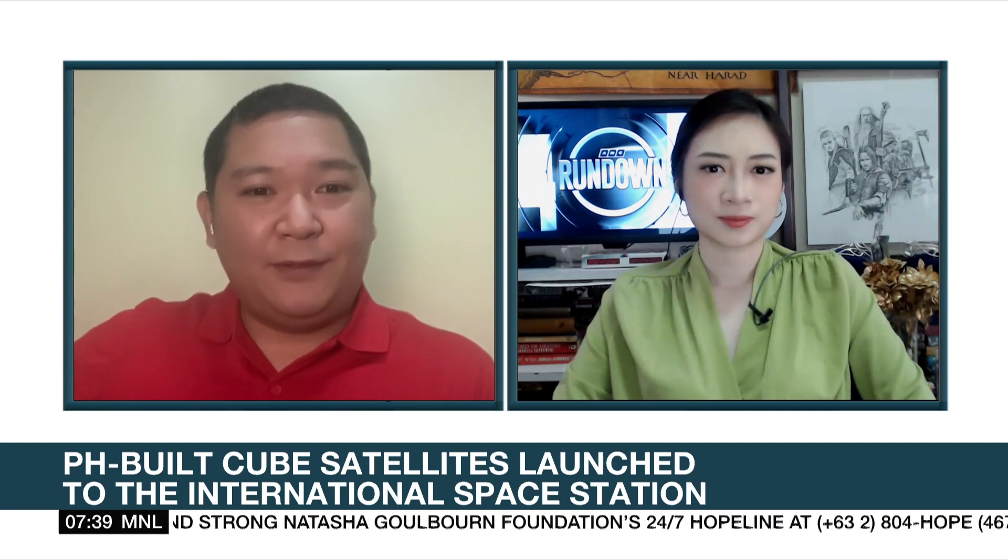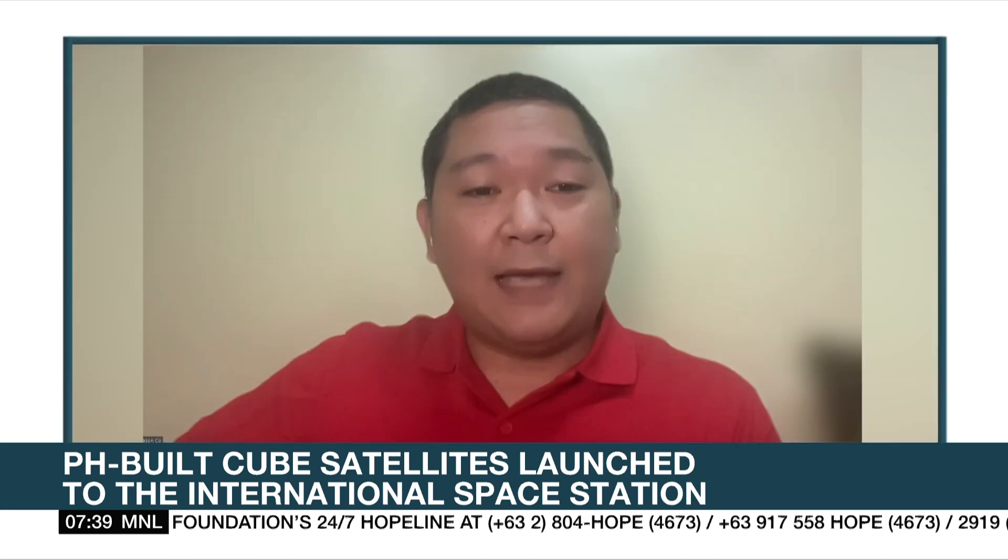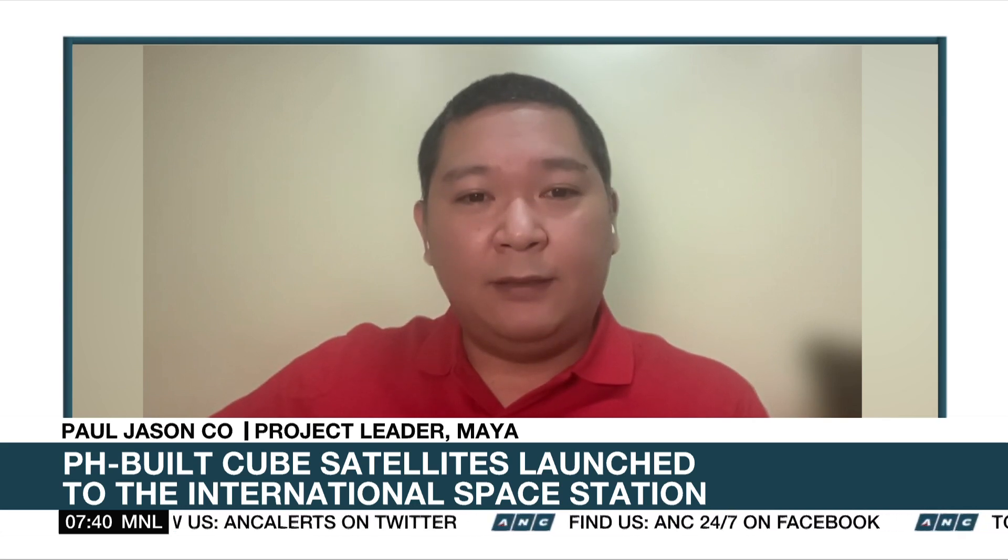This is the second time our country sent cube sats that were locally developed into space. The form factor of the two satellites is similar to the previous ones, but the most significant difference is that we are slowly trying to introduce more locally developed technology into the cube satellite. Previously, most or all of the components were imported, but this time there are some parts sourced locally, meaning they are easily available here in the Philippines.